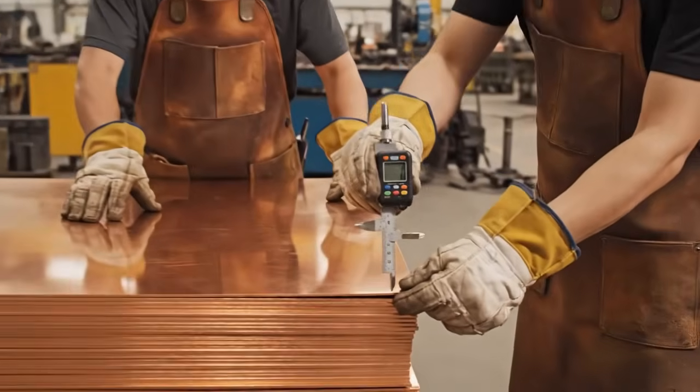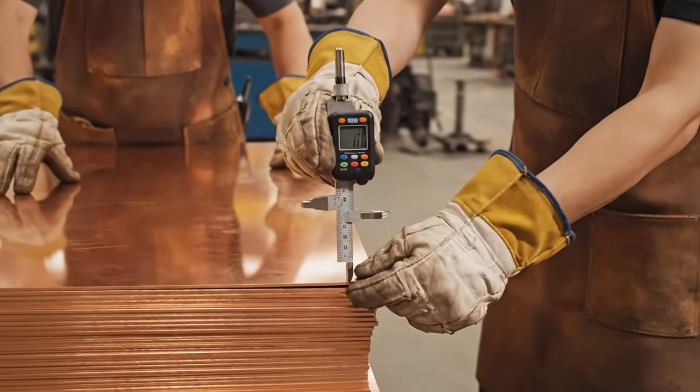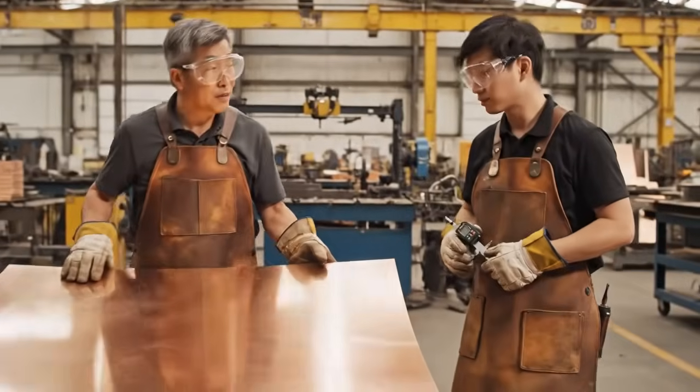Micrometer reads spot on. Flexibility is good, too. Excellent. Let's move these to the cutting table.